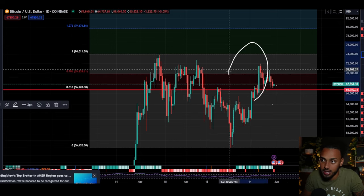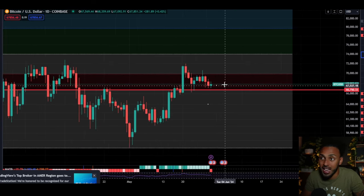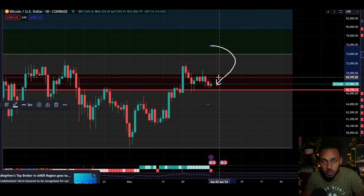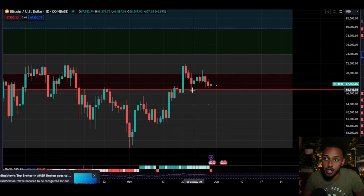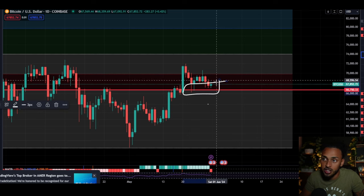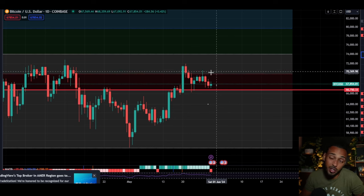On top of it being a key structural resistance level, this is also your macro 0.618 to 0.786 Fibonacci retracement from this swing high to swing low. So for multiple reasons this is a key level of resistance and support, and Bitcoin testing it right now is very important. We've seen Bitcoin for the last four to five days come back down on multiple occasions and be able to hold support on top of the 66.75 level.